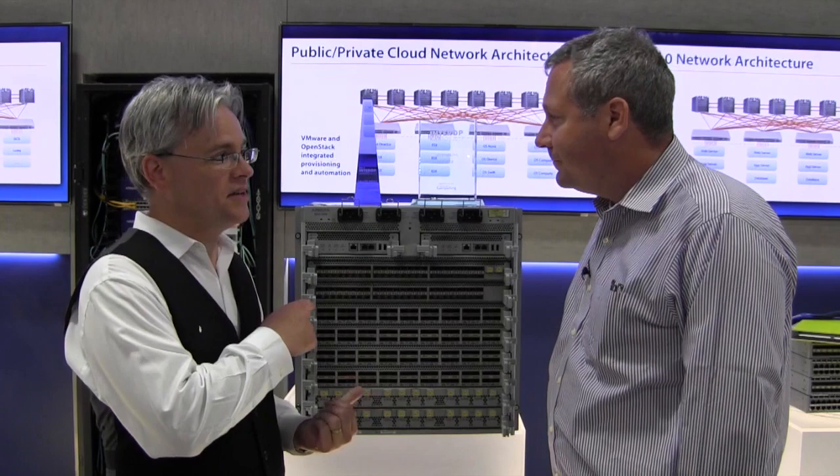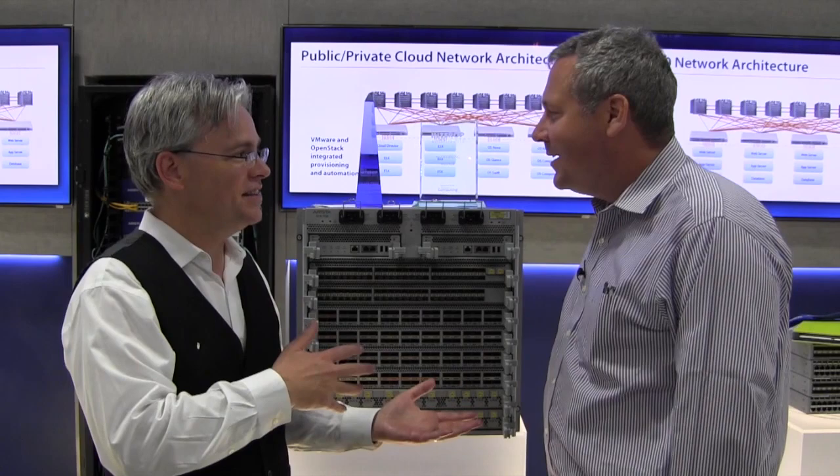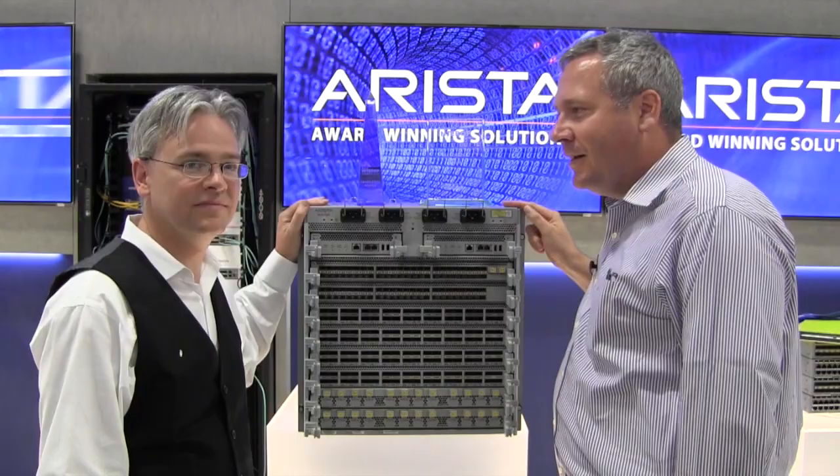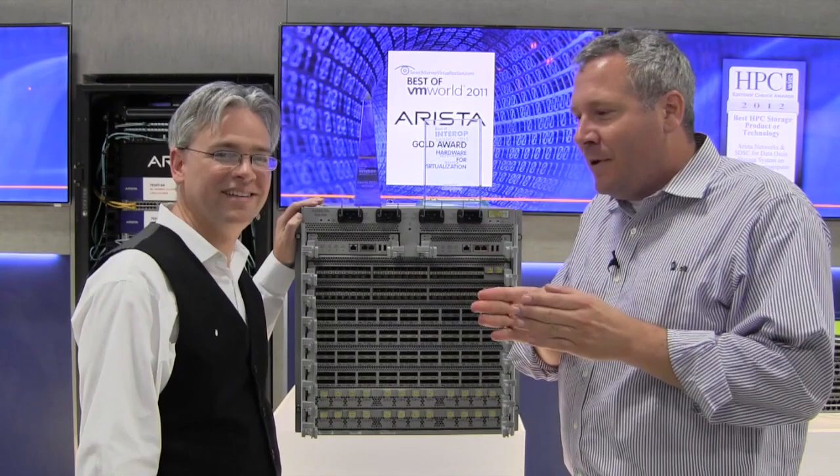This is the same chassis that you showed me back when you guys were in the little tiny office. It's the same chassis? Yeah. In fact, in 2010, this product won Best of Interop in the network infrastructure category and the grand prize for Best of Interop. In 2013, it repeated it. It's kind of like winning the Best Picture award for the same film and the director's cut three years apart.